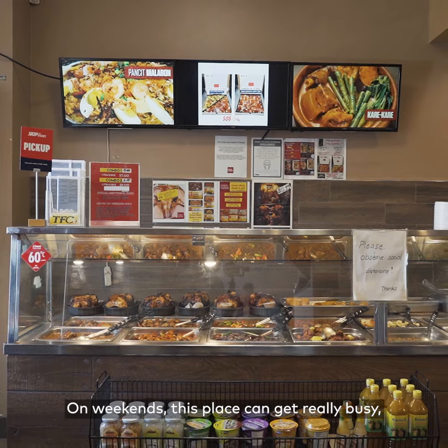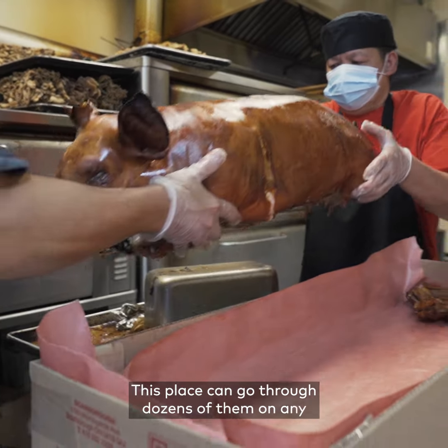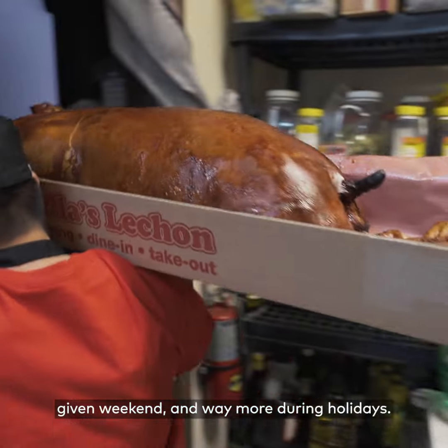On weekends this place can get really busy, especially with people picking up orders of roasted pigs. This place can go through dozens of them on any given weekend and way more during holidays.